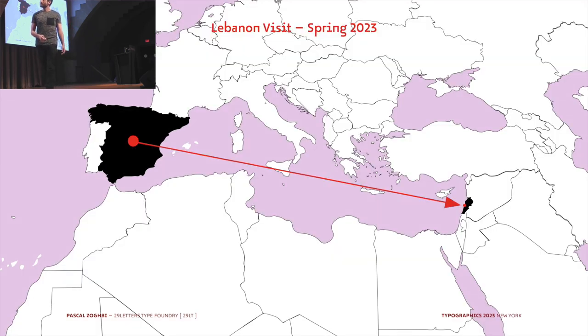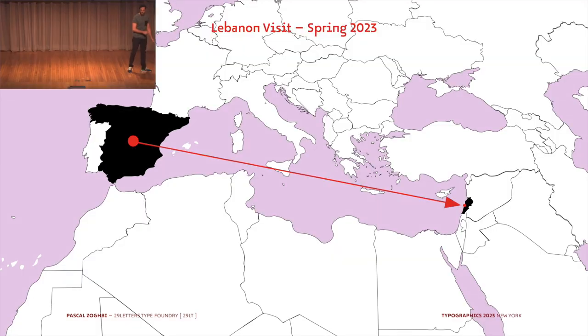I feel like I'm frozen in time, floating. I don't know what my next type project will be. So when I went to Lebanon on my last trip in spring, I said, let me try to find something there. Maybe something will spark some ideas. And I decided to go check the archival material in the Catholic press.